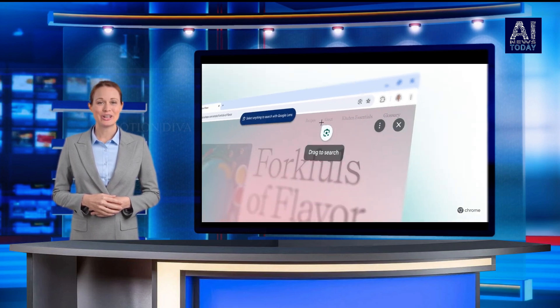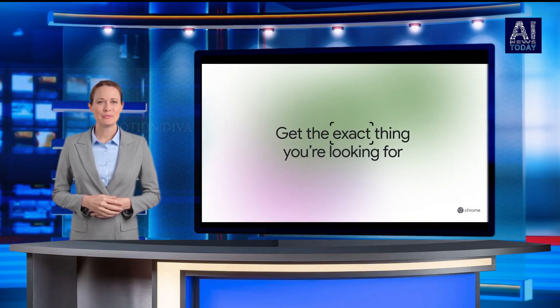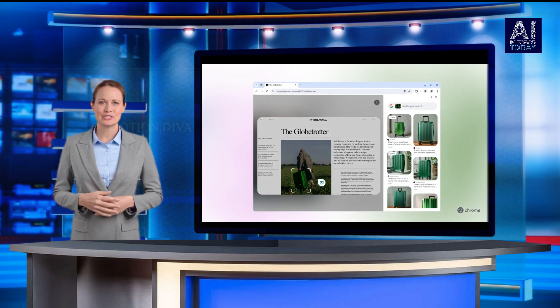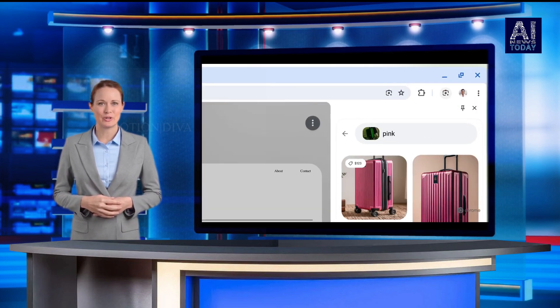Years after introducing and evolving Google Lens on mobile, the feature is finally coming to desktop. Rolling out to users across the world in the coming days, Lens will live in the address bar, as well as the three-dot menu.